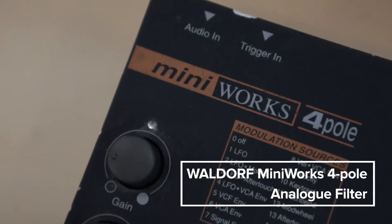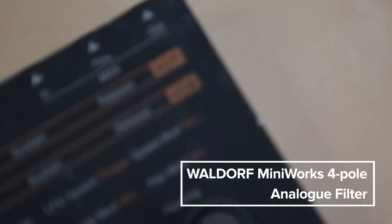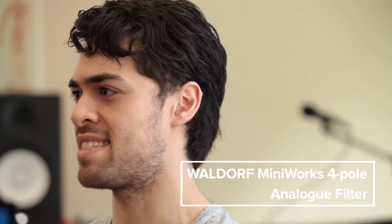There's a Waldo four-pole filter that I bought off Facebook — the internals are actually flipped around. Someone had pulled it apart and tried to put it back together and couldn't do it. It's beautiful; compared to the filters in the MS-20, it's much more silky and acidy.